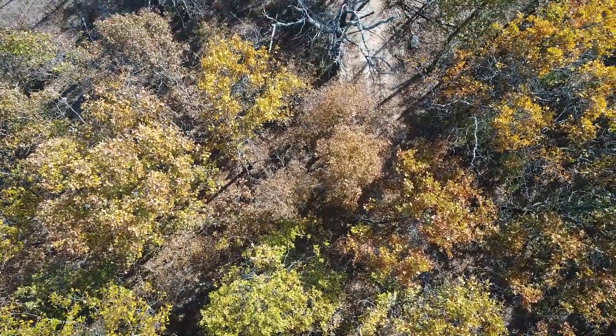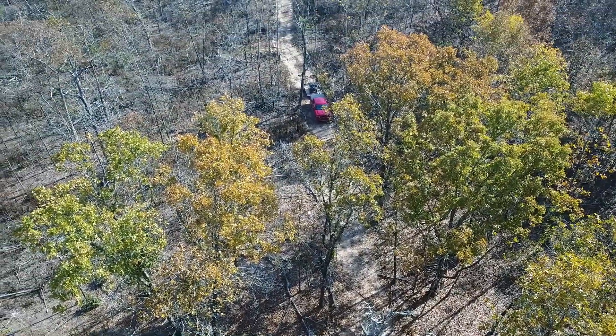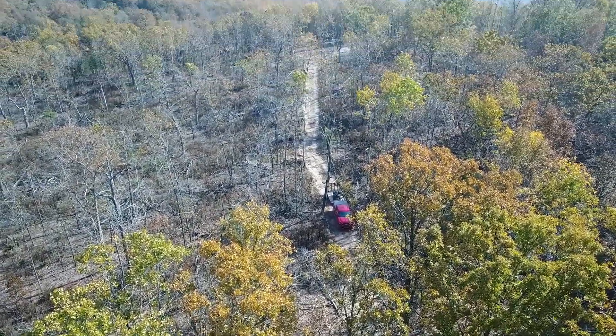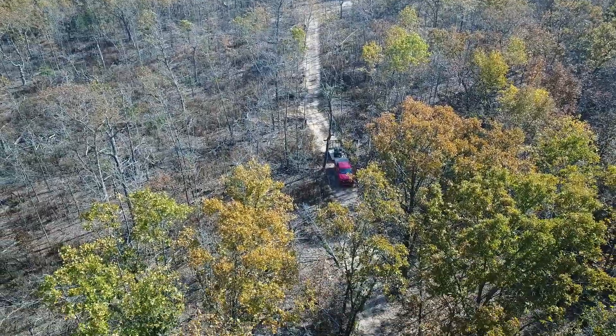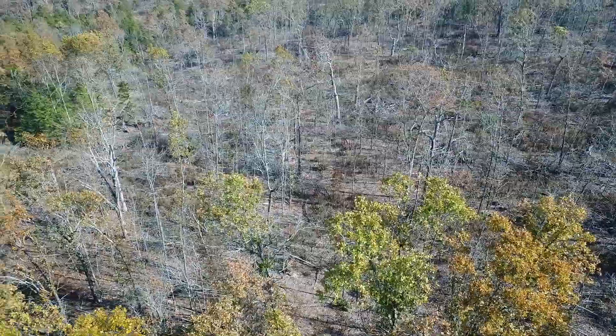We're maybe 100 feet up and we're over the south side of the property. We're panning up to the east and there you can see the truck. The truck is at about the southeast corner of the property. Just a couple hundred yards in the background, that's Highway 14.